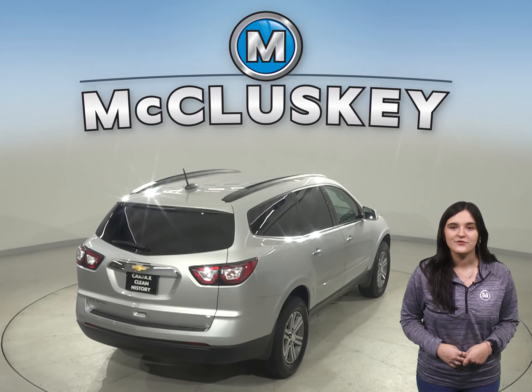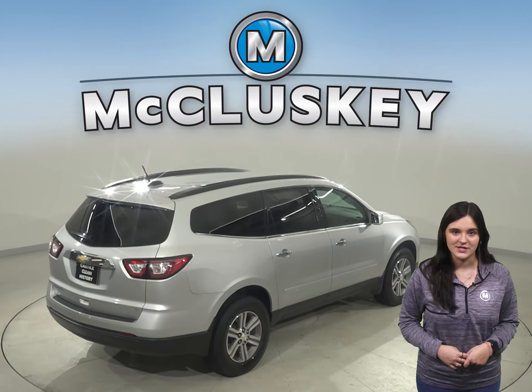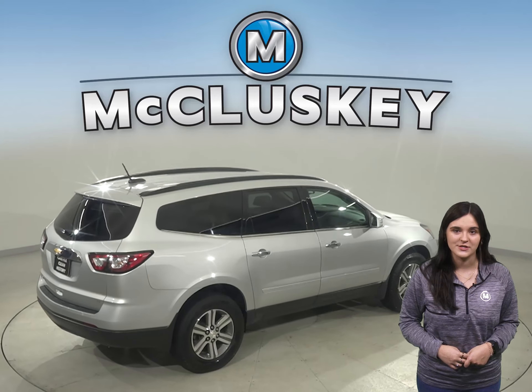Under the hood, this Traverse has a 3.6 liter V6 engine and a 6-speed automatic transmission.